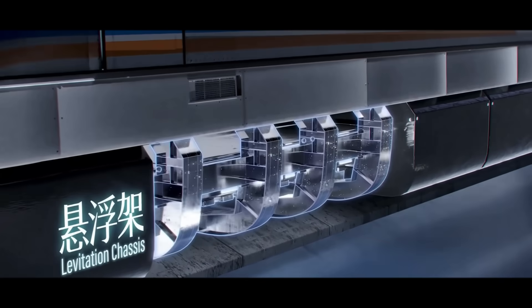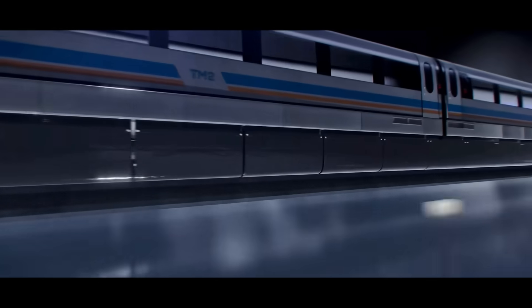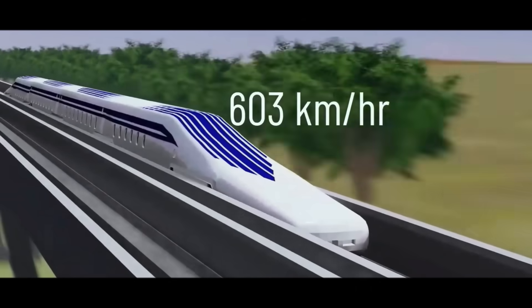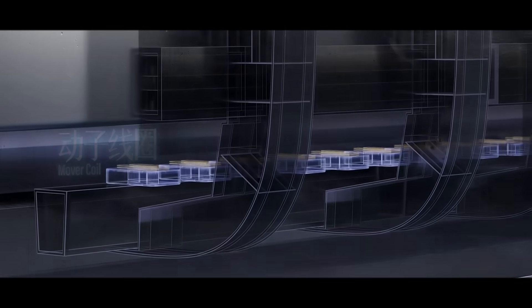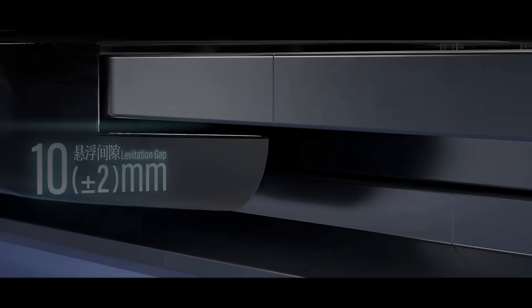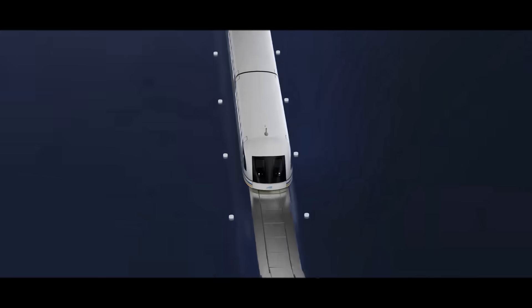Take the Shanghai Maglev as an example — the world's first commercial high-speed maglev line. Under the train, there's a C-shaped suspension frame that fits ingeniously with the T-shaped track. By installing electromagnets on the suspension frame and using the attraction to the ferromagnetic track, the train body is stably levitated, and this structure effectively prevents derailment. By controlling the coil current, the magnetic force can be precisely adjusted, ensuring the train and track always maintain a 10-millimeter levitation gap. Meanwhile, two sets of coils on the sides of the suspension frame can adjust current to pull the train back to center if it drifts, achieving precise directional control.